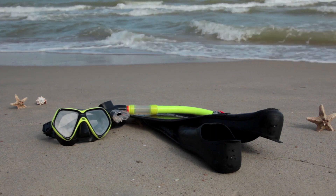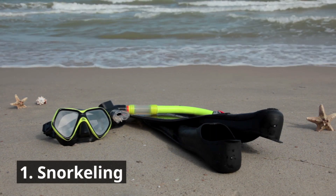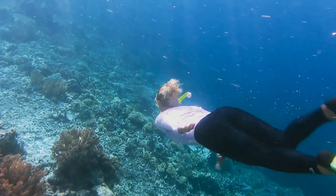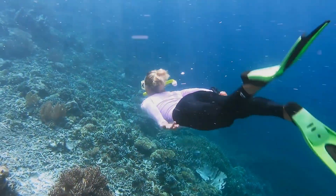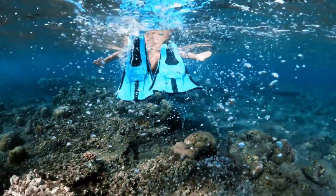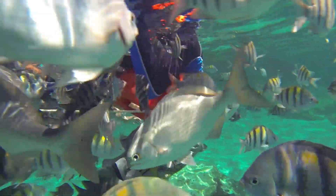1. Snorkeling. Snorkeling at the Great Barrier Reef is an adventure like no other. Grab your mask, snorkel, and fins and immerse yourself in the crystal clear turquoise waters. The reef's shallow areas, known as coral gardens, are perfect for snorkelers of all ages and skill levels.